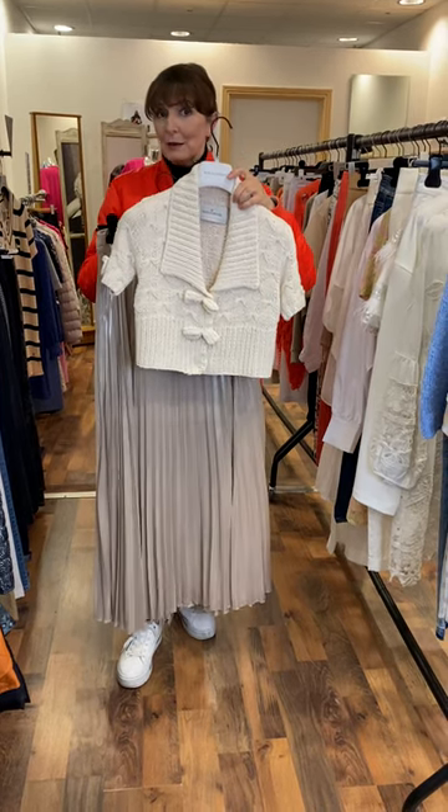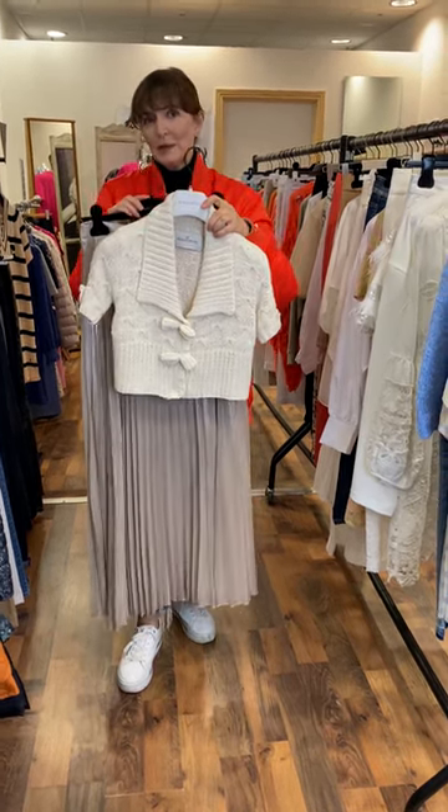I would wear a little camisole underneath, but I think these two pieces are very, very cute.